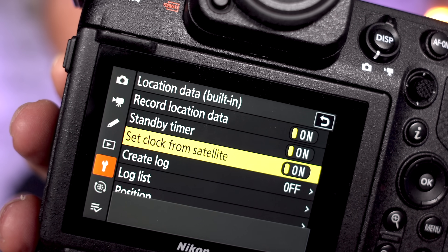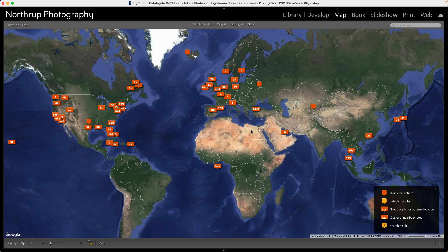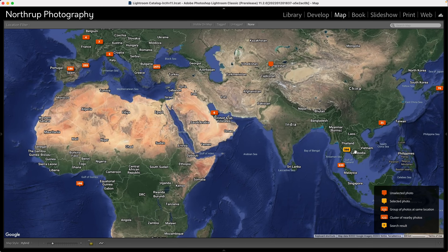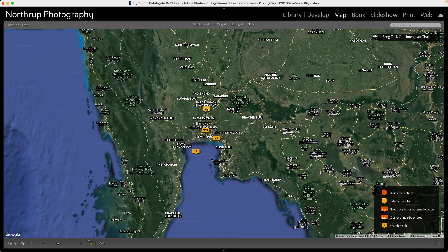The next benefit the Z9 has over the A1 is built-in GPS. That lets me tag all my photos with location data, which is extremely useful — I can pull up a map in Lightroom, and if I remember I took a sports picture at a particular auditorium, I can just zoom in there and narrow it down. For landscape photography it means I can retrace my steps. It'll also set the clock from the GPS, which is really useful especially when you shoot multiple cameras that tend to get clocks out of sync and then don't line up when you merge them.